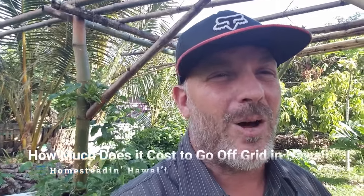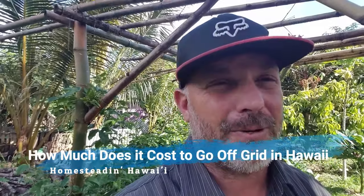Aloha everyone, this is Sean once again with HomesteadinHawaii.com and today I want to address a question I hear often: how much does it cost to go off grid in Hawaii?